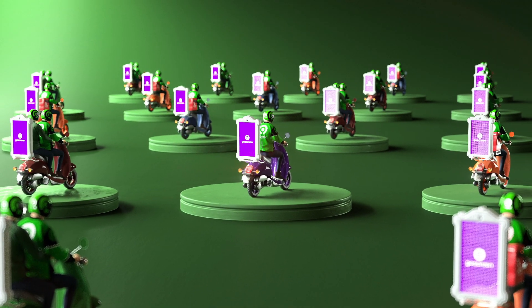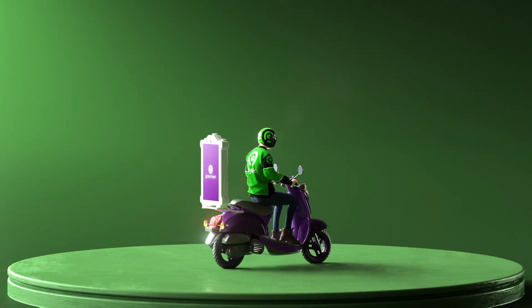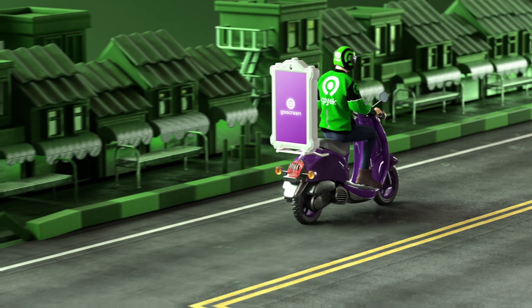A digital billboard that's moving with thousands of our Go-Jek drivers. You get the placement, drivers get the cash.